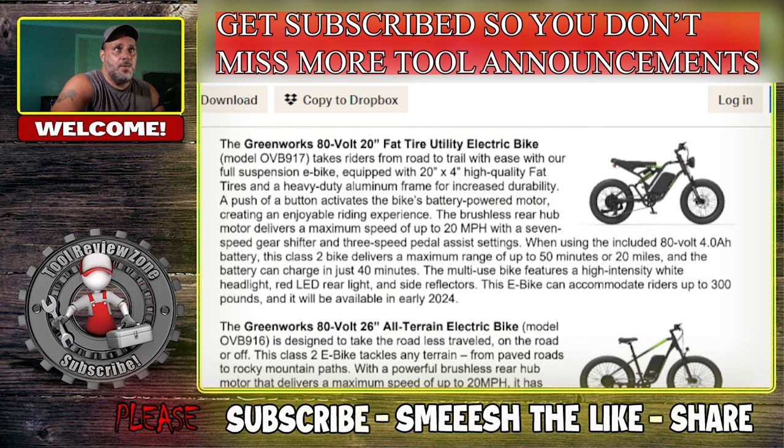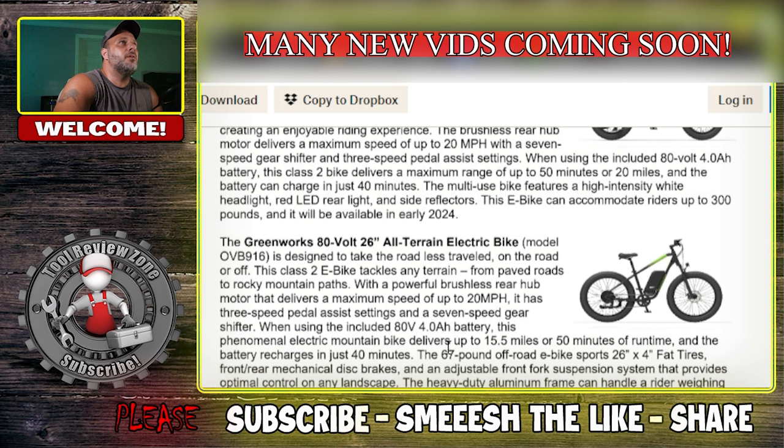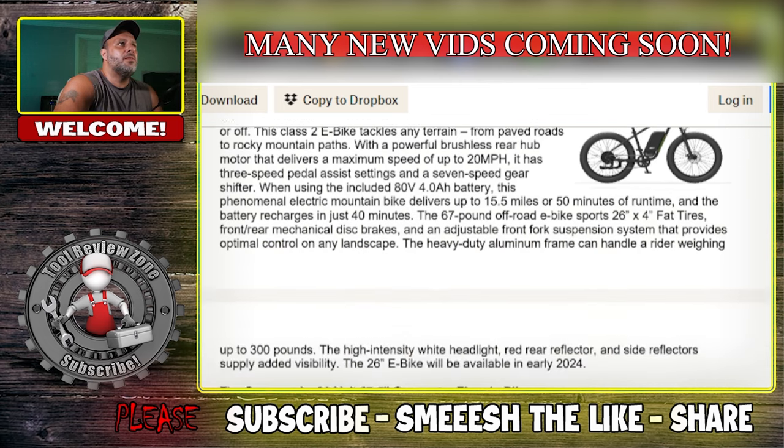If you like to go bike riding on the trail, this next one is for you — personally I like the downhills but not the uphills, so this would help a lot. This is the new Greenworks 80-volt 26-inch all-terrain electric bike and the Greenworks 27.5-inch commuter electric bike. Both run on an 80-volt 4.0Ah battery. The all-terrain e-bike weighs 67 pounds and has a run time of 15.5 miles or 50 minutes, with the battery charging in just 40 minutes. The commuter bike tops out at 20 miles per hour with 500 watts and 2.25 hybrid tires.